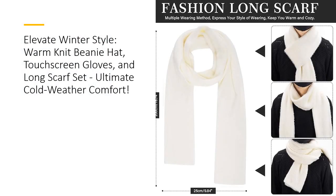Our Winter Warm Long Scarves add a touch of elegance to your ensemble. Soft, lightweight, and breathable, they are versatile enough for various styling options. The knitted scarf is not only an accessory, but also an expression of your unique style. Ideal for travel or as a thoughtful gift, it completes the classic-style knitted hat, scarf, and glove set.